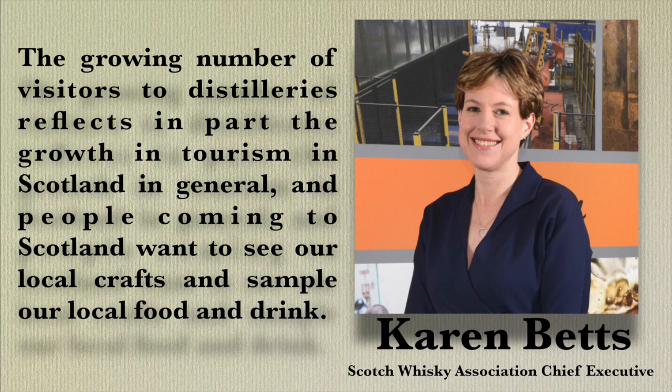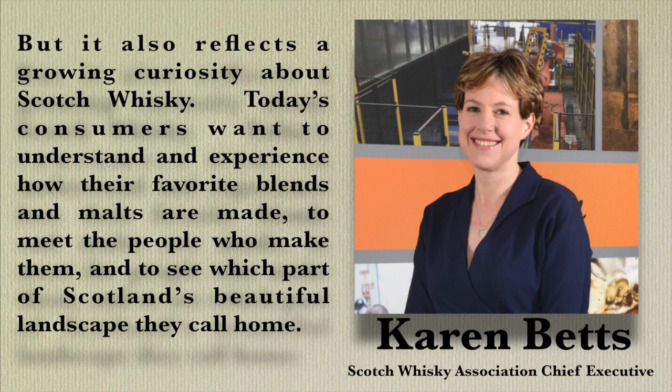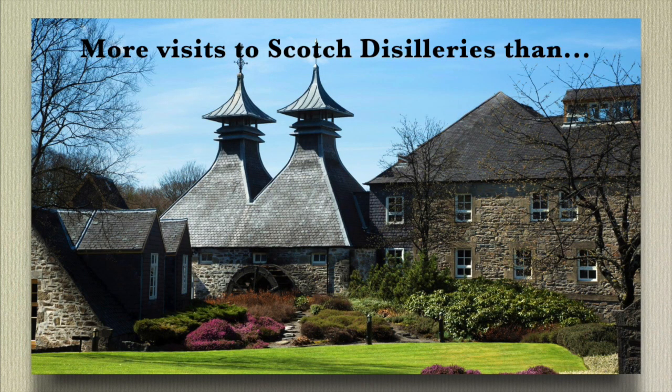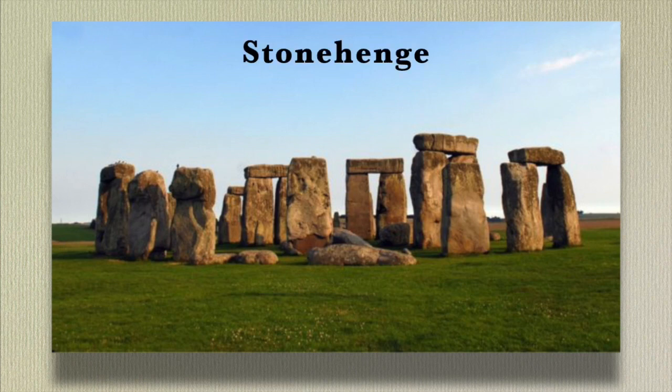Karen Betts, Scotch Whiskey Association Chief Executive, said the growing number of visitors to distilleries reflects in part the growth in tourism to Scotland in general — people coming to Scotland want to see local crafts and sample local food and drink. But it also reflects a growing curiosity about Scotch Whiskey. Today's consumers want to understand and experience how their favorite blends and malts are made, to meet the people who make them, and to see which part of Scotland's beautiful landscape they call home. From a UK-wide perspective, there were more visits to Scottish distilleries in 2018 than to St. Paul's Cathedral, Stonehenge, or Westminster Abbey.